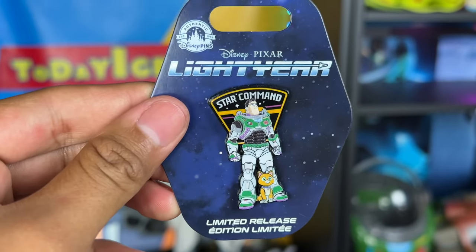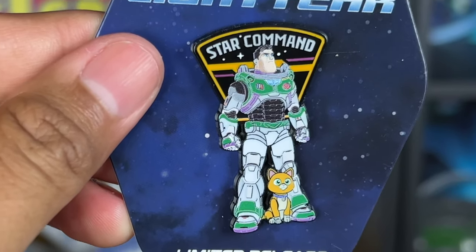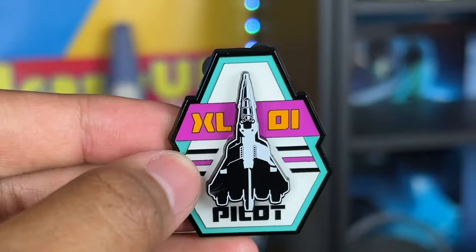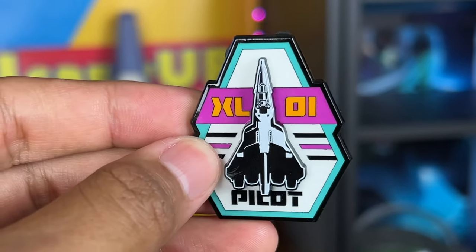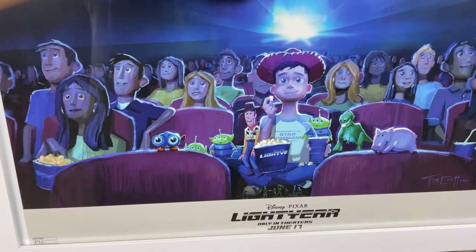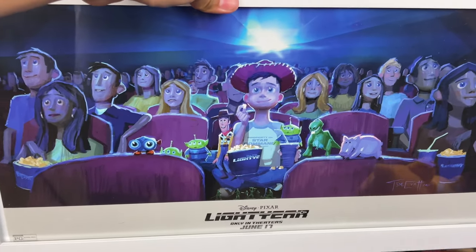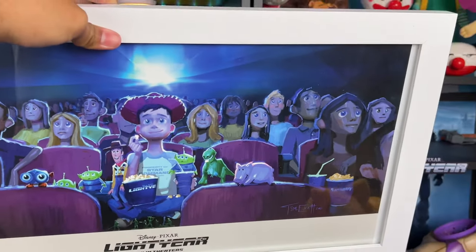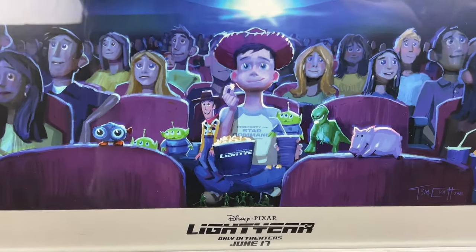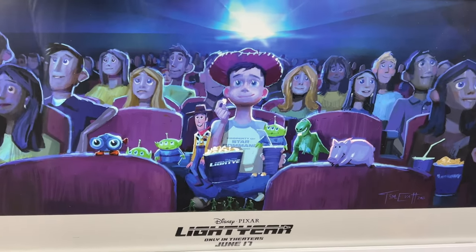Some other things I have in my collection: this Lightyear pin I got at Disneyland with Sox and Buzz that says Star Command — I really love this pin. I just got this Zerg pin in a mystery pin pack, and also an XL-01 Pilot pin in the mystery pin pack. I also have to show off that I framed my Lightyear poster that I got when I saw the movie in the theater — they had the Andy experience and we got these posters. I went to Michael's, found a really nice wooden white frame, and I'm going to put it up on my studio wall so you partners can see it in future videos.